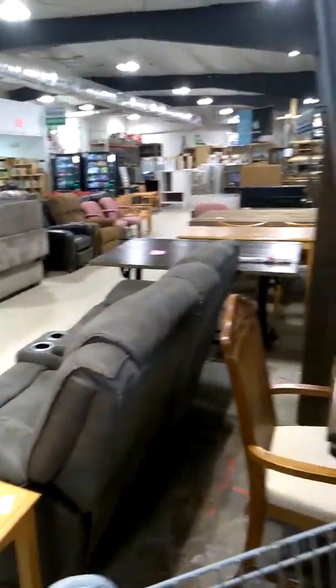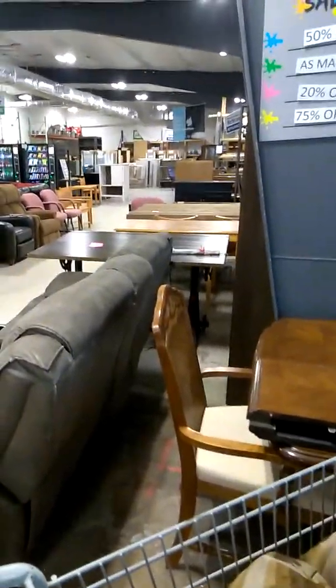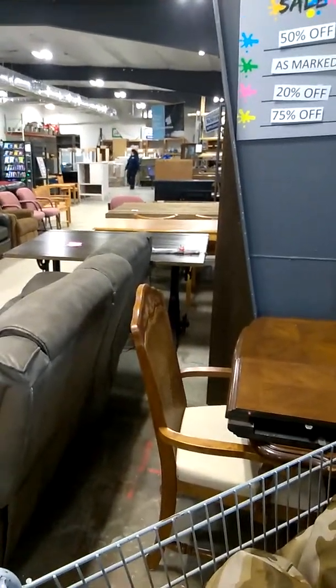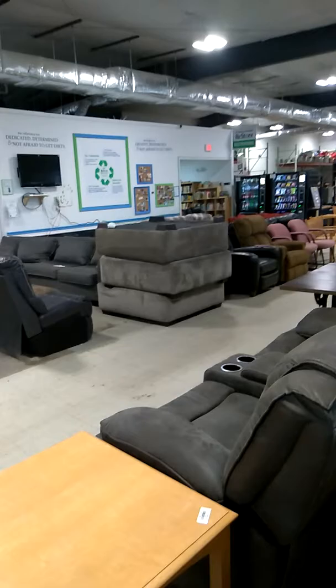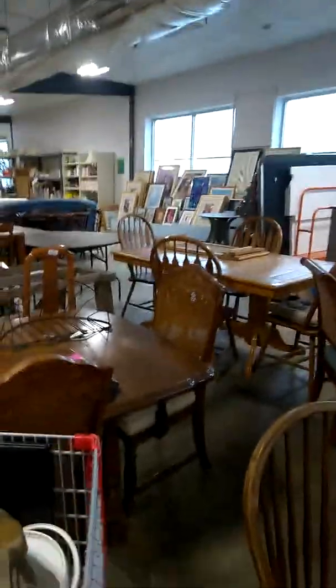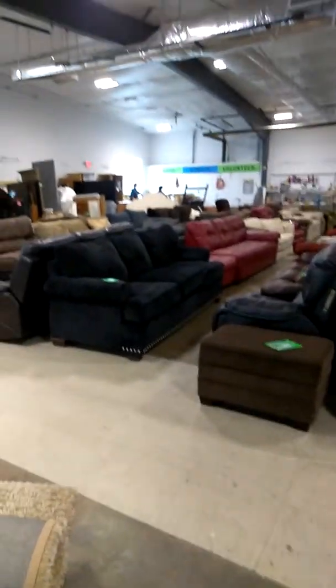We're in the Resale Shop. This is where people come and buy stuff to fix up houses, and they sell stuff really cheap. They have a bunch of stuff like books, different things, pictures, tables, couches, knickknacks, bed frames, and lamps.